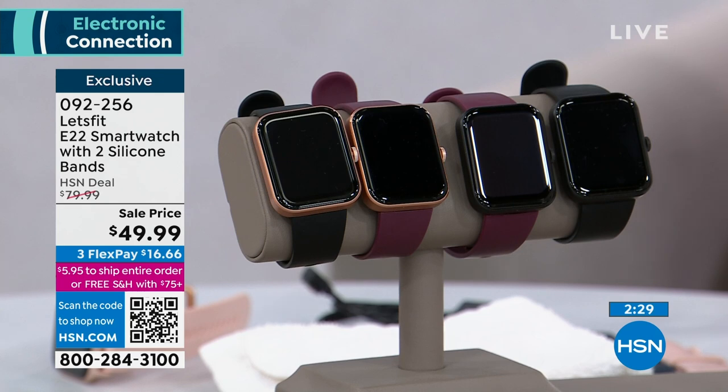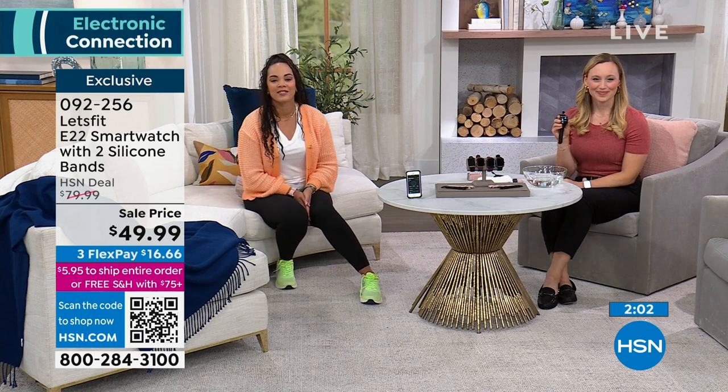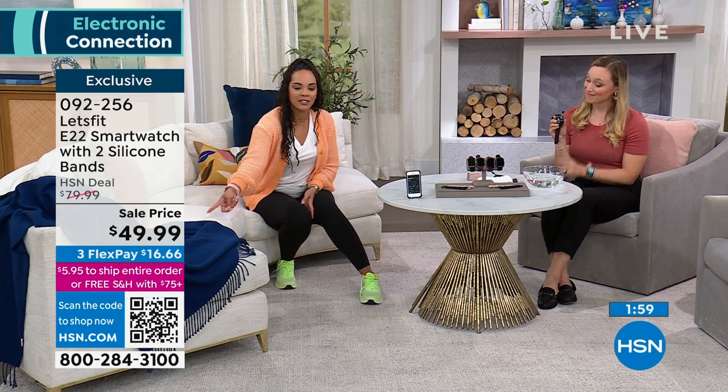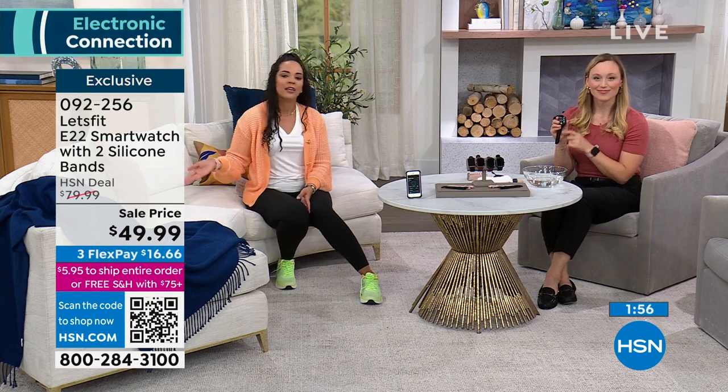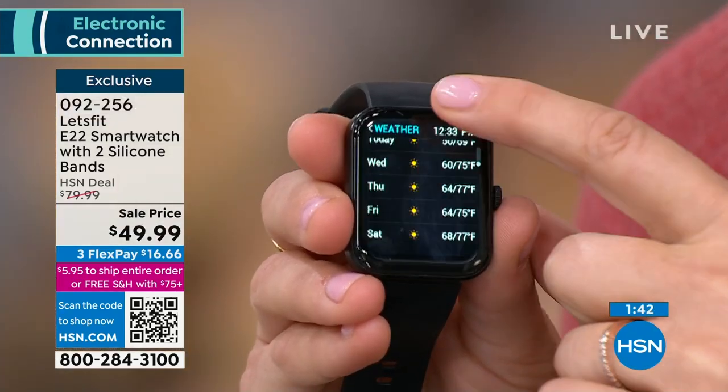Gender-neutral color mix — the pop of pink is cute too. Black bezel with purple band, or rose gold bezel with black or purple band — everyone gets the blush and navy. Item number is 092256. $49.99 sale price — exclusive for you today. $16 and some change gets it home; shipping is $5.95, but if you're at $75 in your cart everything ships free for the entire day. Maybe for graduation, Mother's Day, or a birthday — we ship anywhere in the US and can include a gift message.